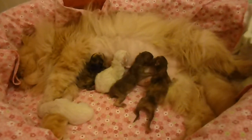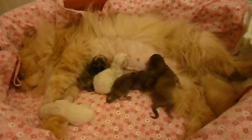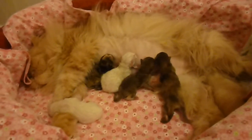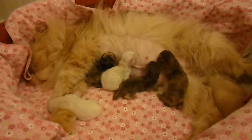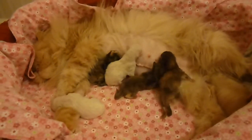Welcome to Primrose's Nursery 2014 at Victorian Gardens Cattery. This is Primrose and her new litter of five kittens.